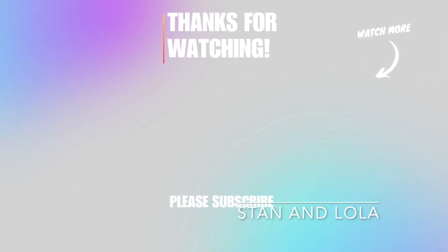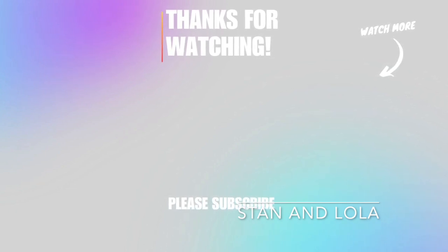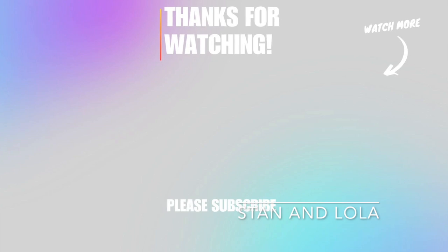So if you like this video, please give me a thumbs up and please subscribe. Have a great day.